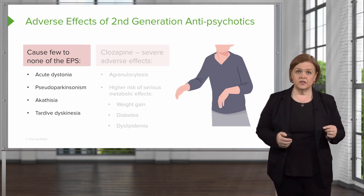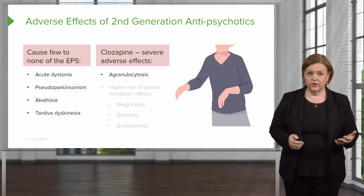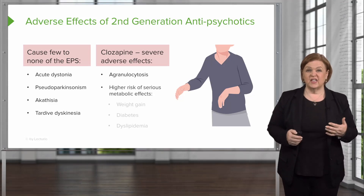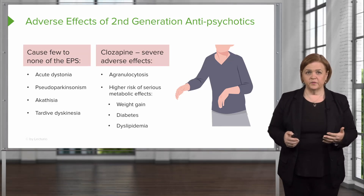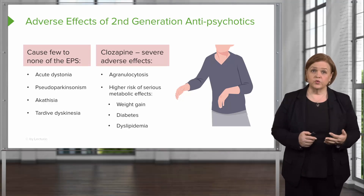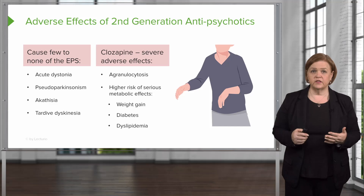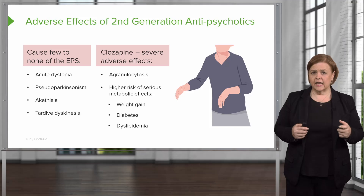The exception is clozapine — you can have severe adverse effects like agranulocytosis. There's an increased risk of serious metabolic effects like weight gain, diabetes, and dyslipidemia. So why use it? CNS medications are really tricky, and this may be the one medication that works effectively for your patient. We're going to use it, but knowing these risks, we'll keep an eye out and help the patient manage them.